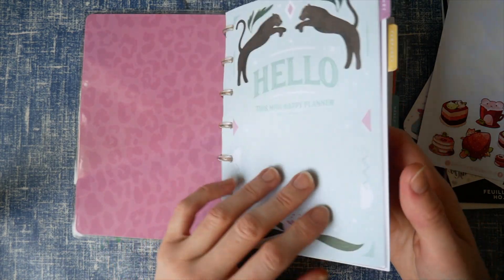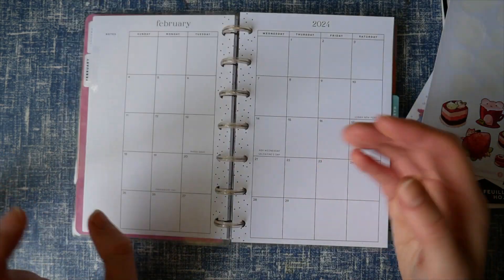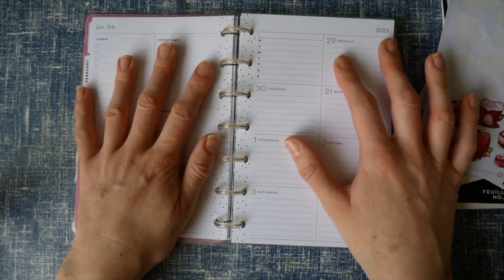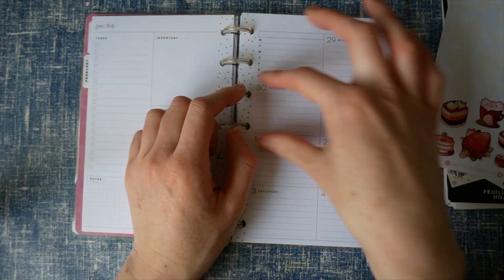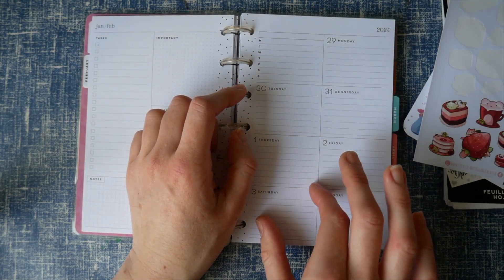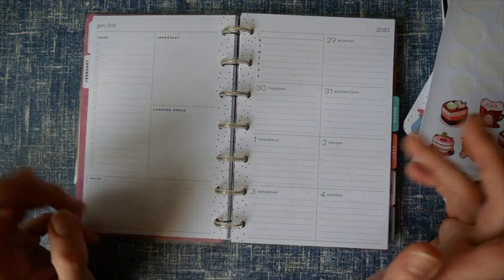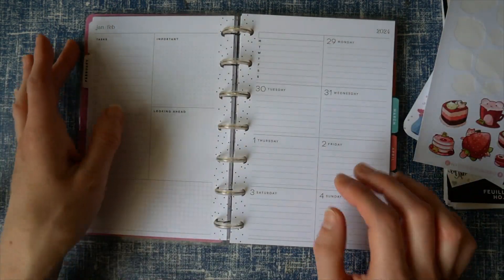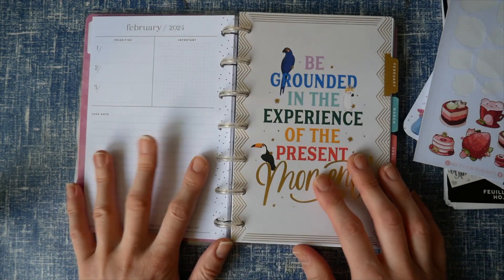I am using my mini Happy Planner — I did a flip-through of the full planner a while back and I've since switched to the mini. I've also switched to a horizontal layout, which is a different orientation to what I had before. I realized I just didn't have that many plans that required so much space, and these are also a little bit cheaper, so I decided to drop down to the smaller size.